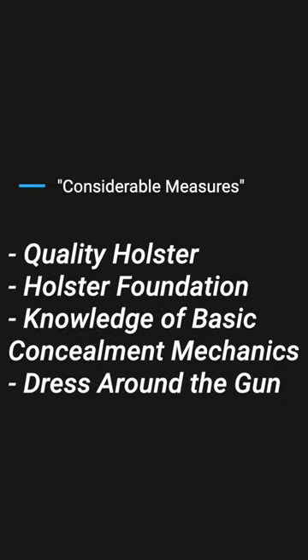Once you start going beyond 50% of your available concealment space, you will need to take considerable measures in order to reliably conceal the firearm. Considerable measures meaning quality holster selection, solid holster foundation, a knowledge of basic concealment mechanics, as well as having to probably dress around the gun.